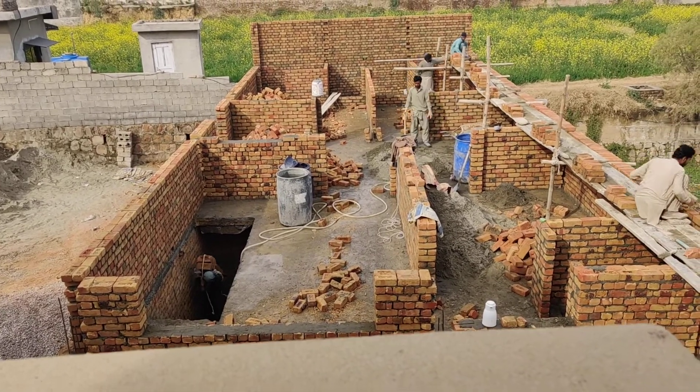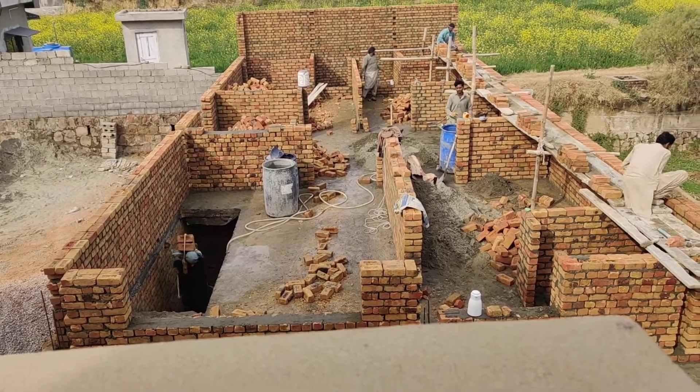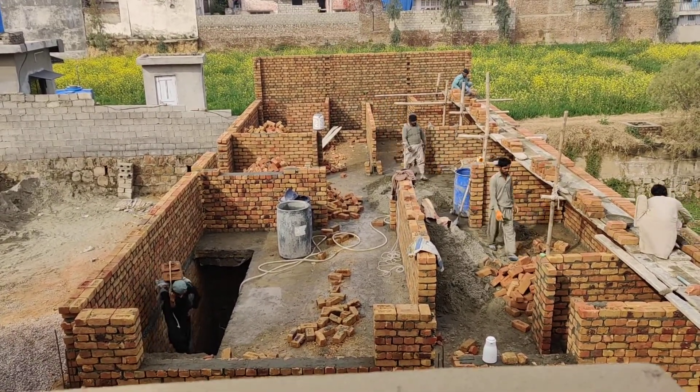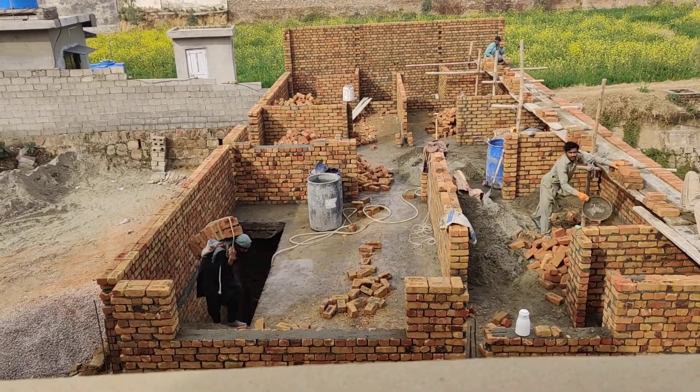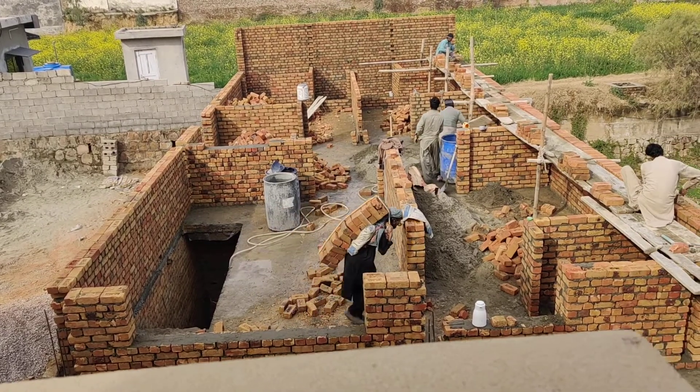The back area will be attached to the back. The back will be a kitchen. The back will be a TV lounge. The back will be a drying room.